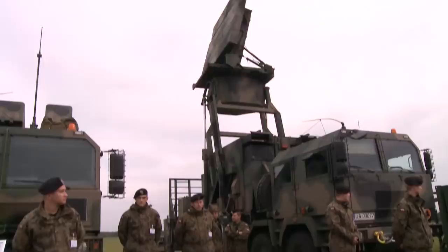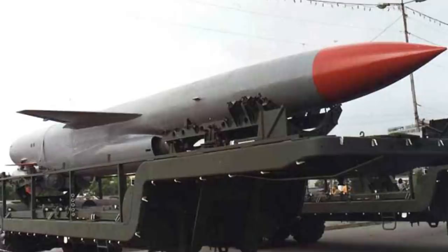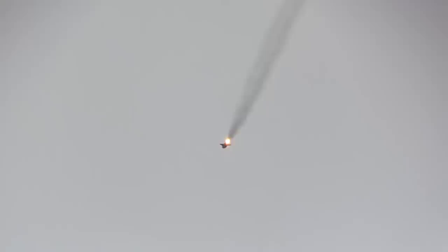One good example was when the USS Halibut recovered hundreds of thousands of fragments from the seafloor of a Soviet P-500 anti-ship missile. They brought these back, reassembled them, and discovered it was only radar-guided and not infrared as they originally thought. This was extremely valuable as now they could focus defenses against its particular guidance system.